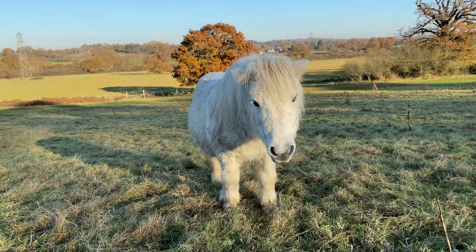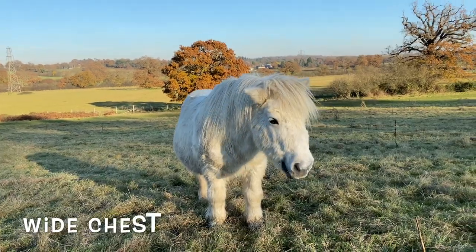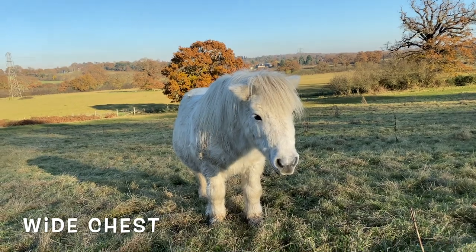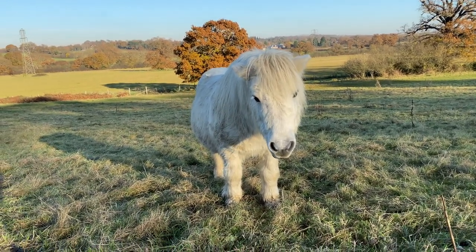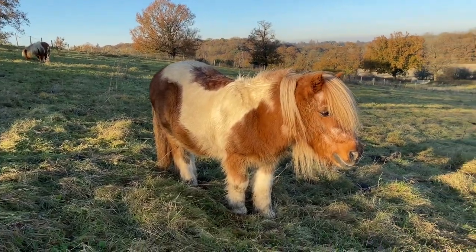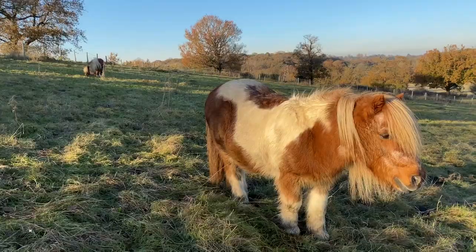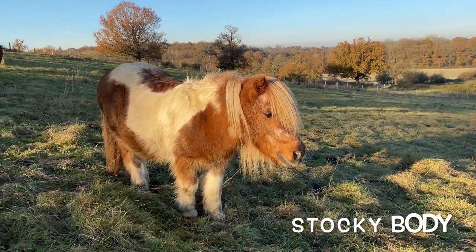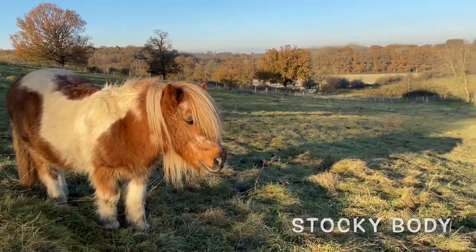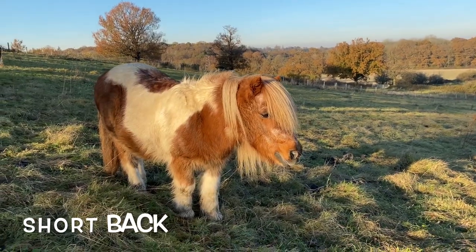Gordon here also has a very wide chest, so his heart is big and strong in his chest. Robin Hood here has a nice muscular neck and a compact stocky body. His back is also quite short and that makes him strong.